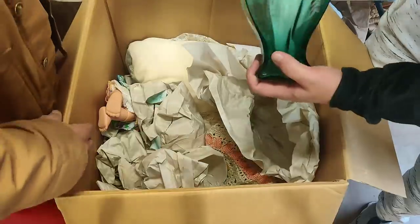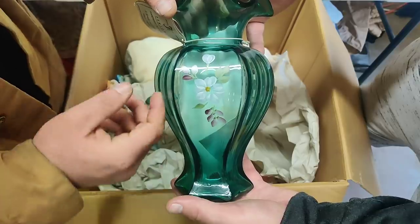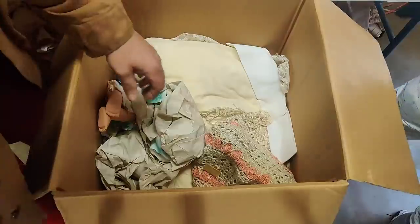There's another one here — that's another hand-painted piece of Fenton. Look at that, nice vase. It's even got the hang tag still on it. Gorgeous.